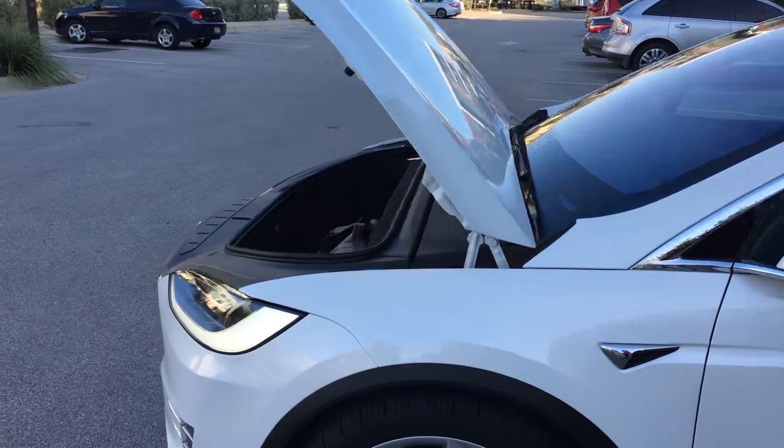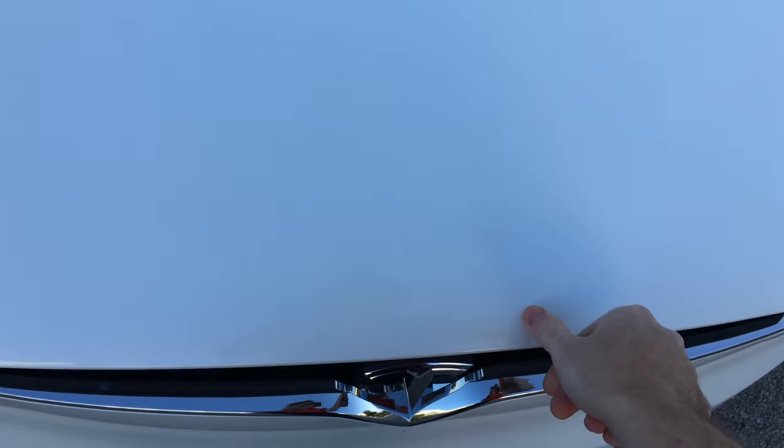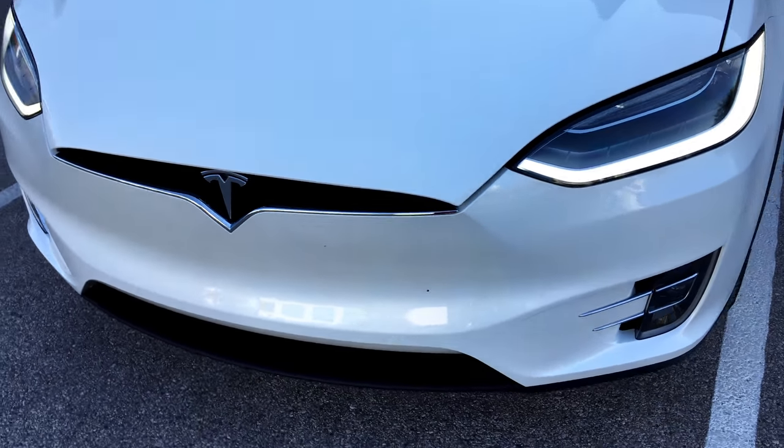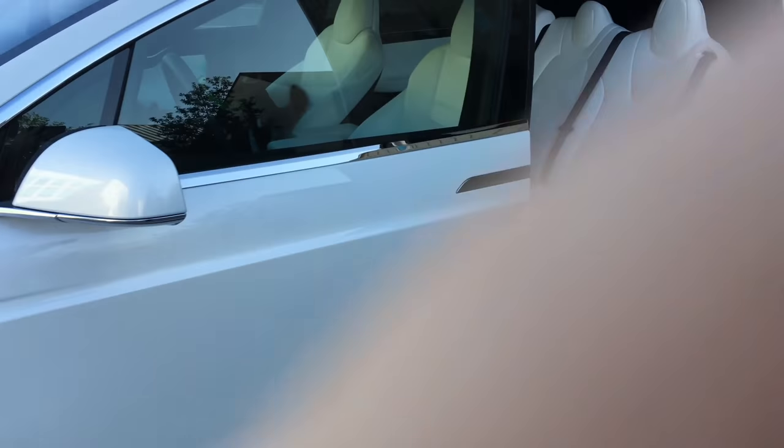I wish the front trunk automatically closed — it doesn't do that. You have to manually close it down. Not as nice as I would think, but that's fine.